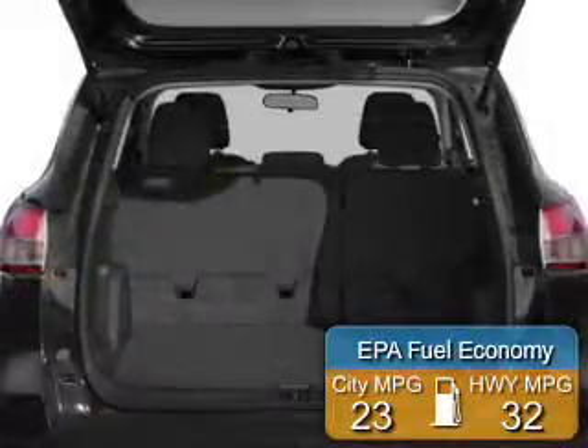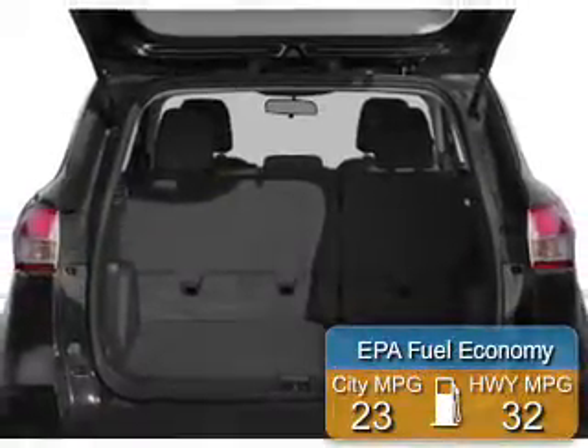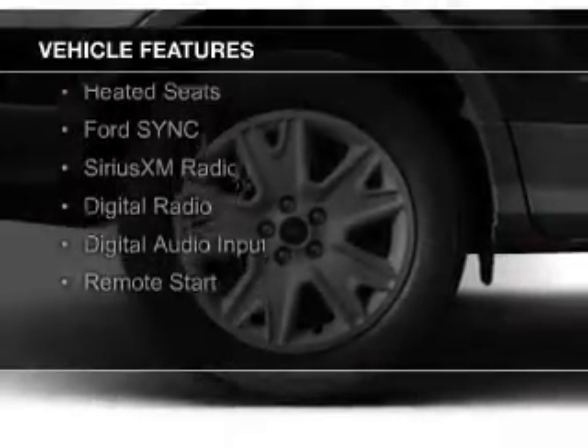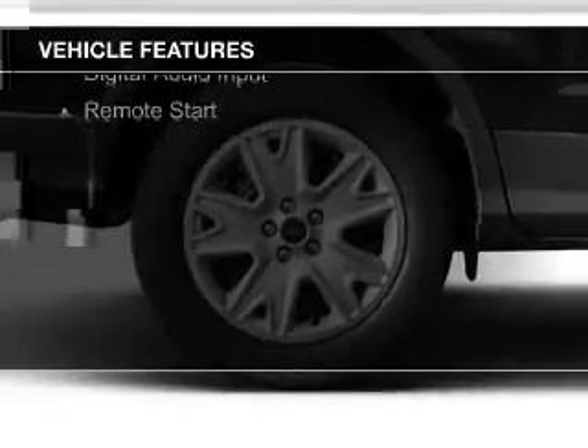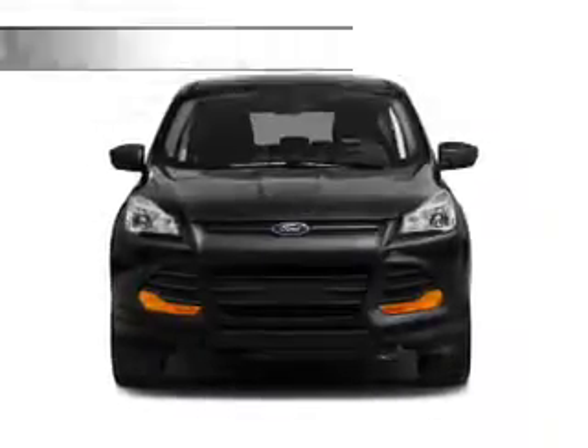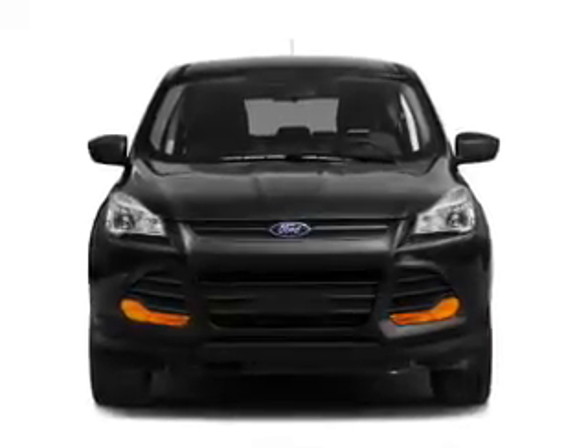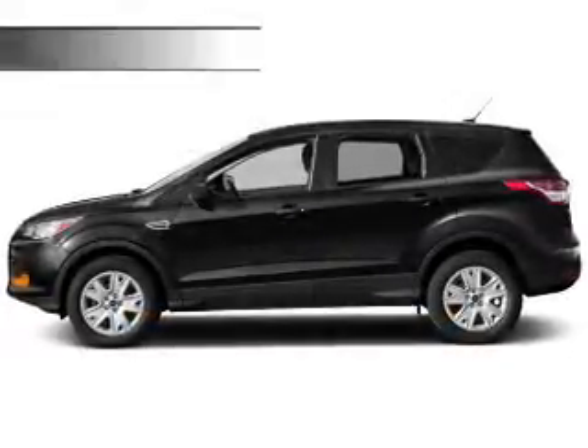Great fuel efficiency saves you money by requiring fewer trips to the gas station. The features include a turbocharger, internet connectivity, electric trunk, leather seats, heated seats, Ford Sync, voice activation, Sirius XM satellite radio, digital radio, digital audio input, and remote start.